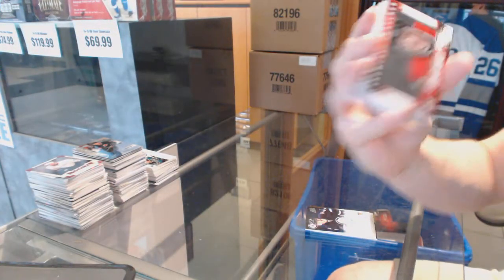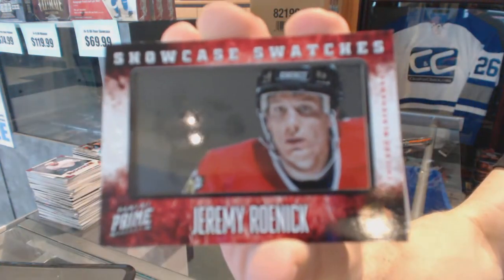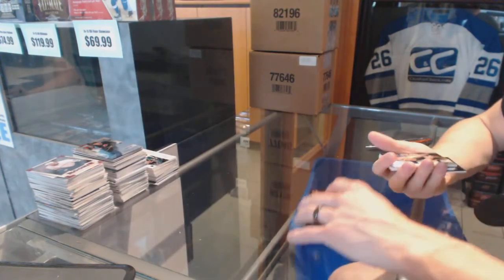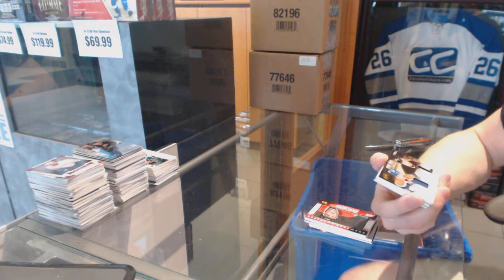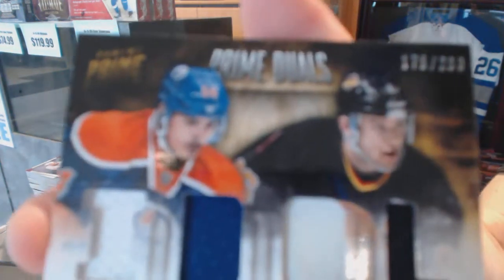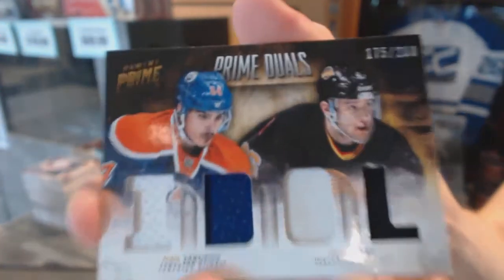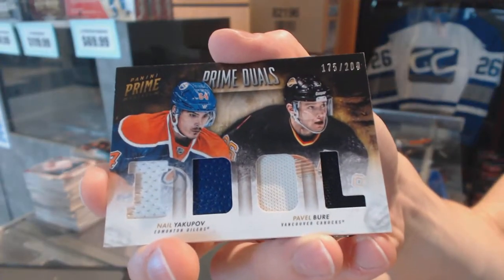Showcase Swatches number 12 of 25 for the Chicago Blackhawks, Jeremy Roenick. We've got a dual-player quad jersey numbered to 200, which will be random between the Oilers and Canucks — Nail Yakupov and Pavel Burry.